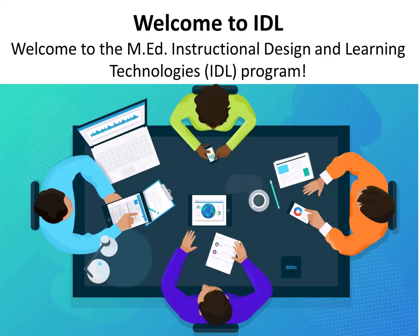Hi guys, welcome to the program overview about the Instructional Design and Learning Technologies master's degree. Most people refer to us as IDLE. The class prefix for our classes is also IDLE. For the rest of the video, I will be referring to our program as IDLE.